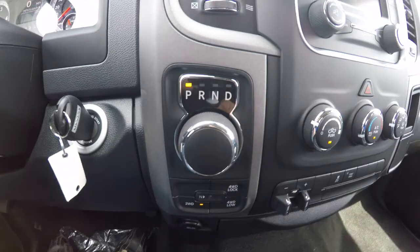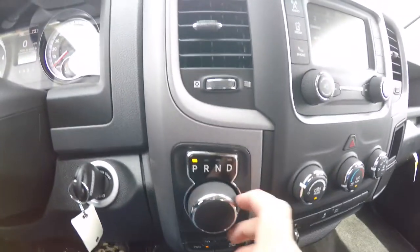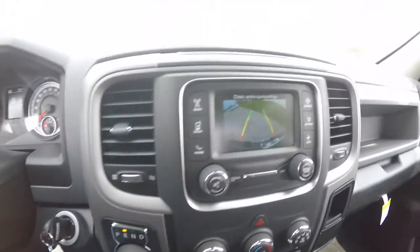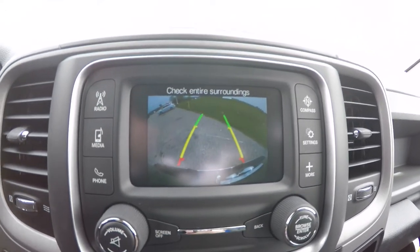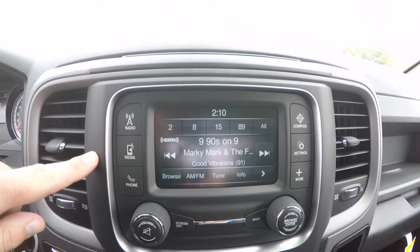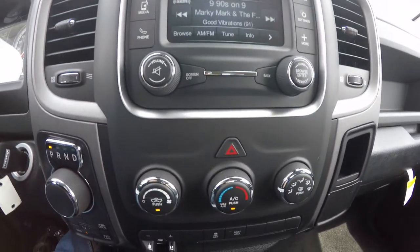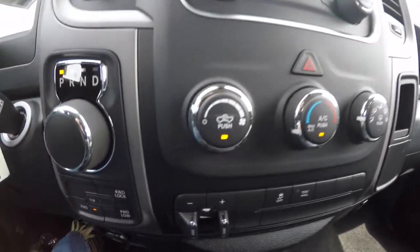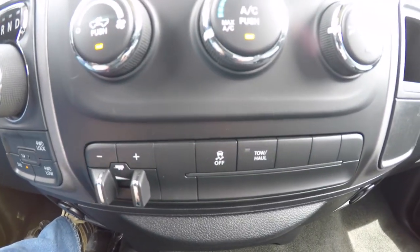You have the eight-speed rotary e-shift knob and your four-wheel drive controls below. Putting the vehicle in reverse, you have a Park View backup camera with adaptive guidance lines through the Uconnect 5.0 touchscreen display. You also have SiriusXM satellite radio, air conditioner controls, integrated trailer brake controller, stability control, and tow/haul mode.